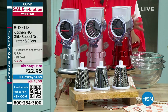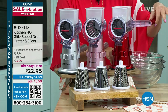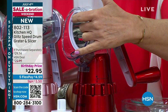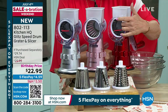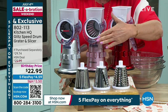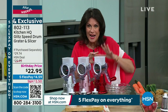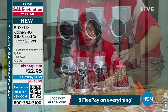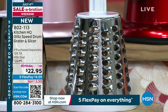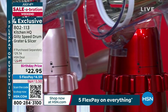You have never seen anything like this. It is so cool. All you do is lock it down — push a little button and it locks down to the counter. You turn the little crank and put whatever you want in here, and then you can either coarse grate, fine grate, or slice. We're giving you all three drums. $22.95 — one of the best prices we've ever done. You're getting the new and improved version with a heavier gauge metal, stronger than ever before, in beautiful metallic red, metallic rose, and metallic silver.